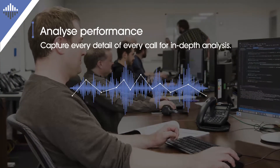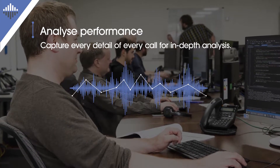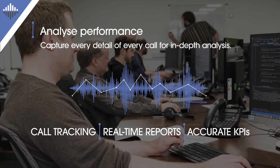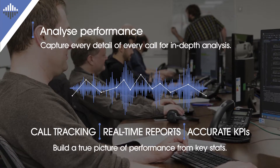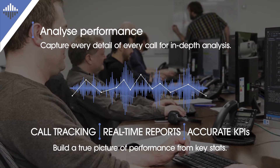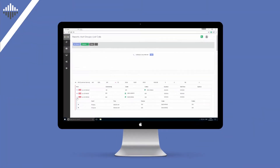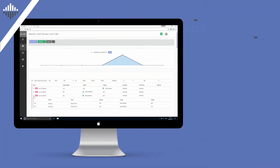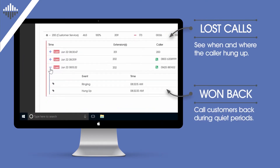Evolve follows a call from the moment it enters the contact center until the customer hangs up. It distinguishes auto-attendance from real people and notes any transfers between extensions and groups for a range of accurate and useful reports. Evolve even provides detailed lost calls reports with a caller list to work through when you want to recover business opportunities.